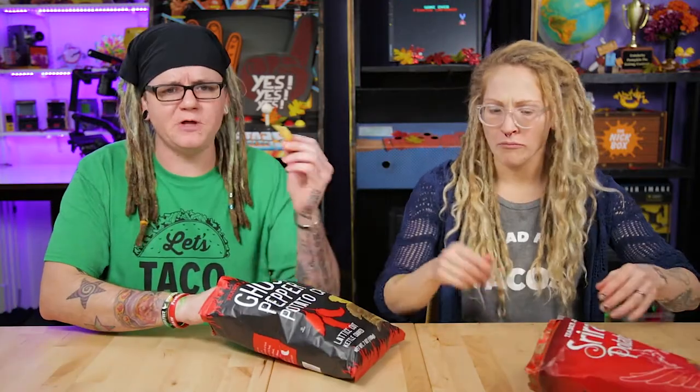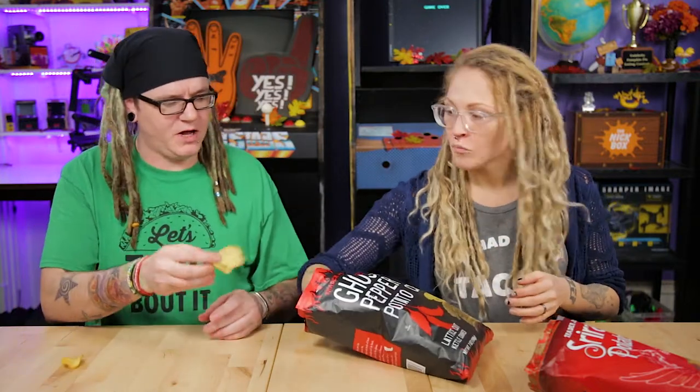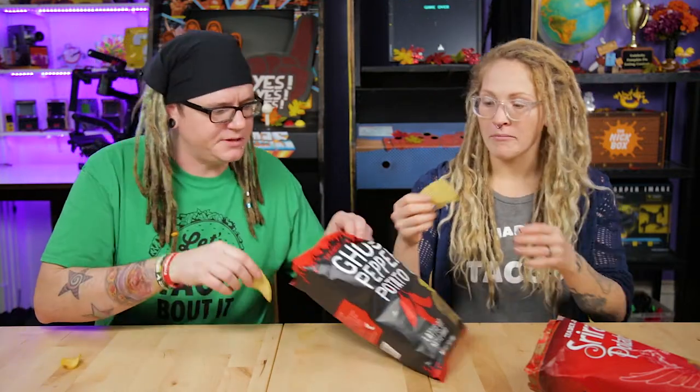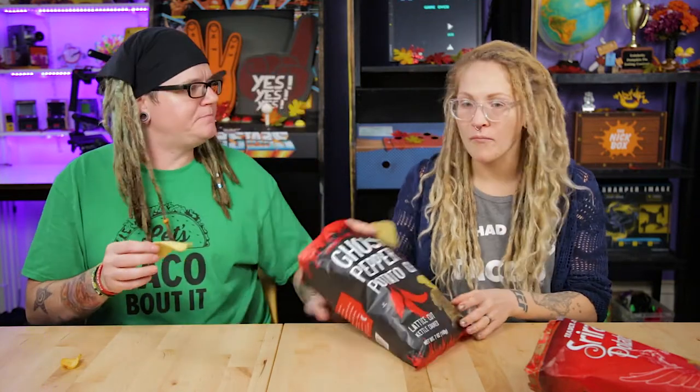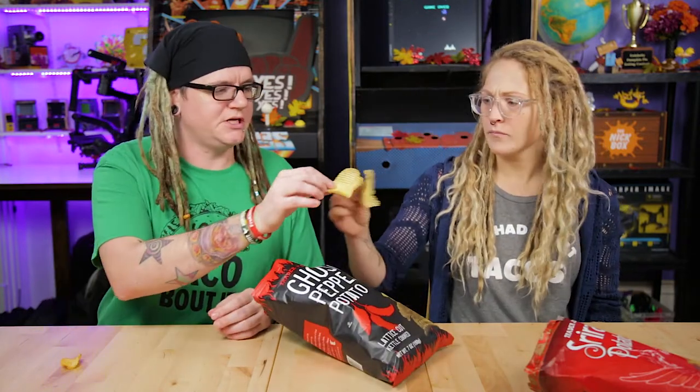I'll set these ones aside. Let's try these. Man, I really like these. Okay, I hope these ones are just as good. I hope so too. They look like they're made the same. Smell it. It just smells like pepper. Almost like it's going to be like a sea salt black pepper — like a salt and vinegar pepper kind of thing. Cheers.